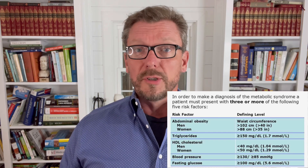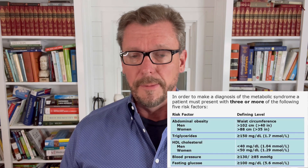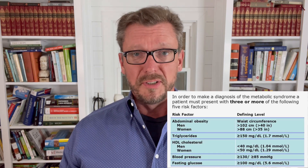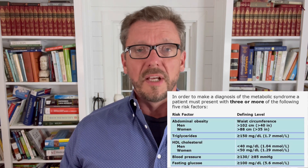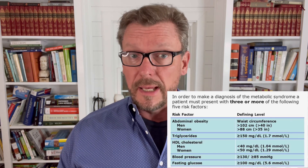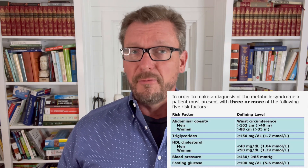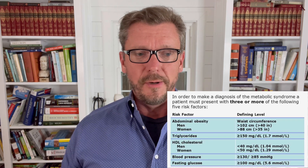Number two is if your triglycerides are higher than 150 milligrams per deciliter, or 1.7 millimolar for those using the other measurement system. Number three is if your HDL cholesterol as a man is less than 40, or as a woman less than 50 — that's one of the diagnostic criteria.